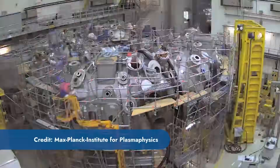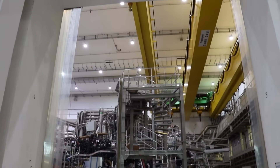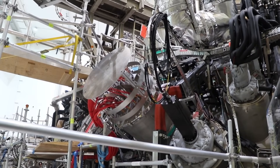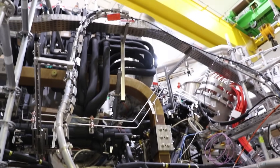Wendelstein 7X is the most advanced stellarator on the planet. It was built by the Max Planck Institute for Plasma Physics in Germany and it is truly a vision for what a fusion power plant looks like. Compared to the more conventional Tokamak design, the stellarator is much more complicated to design and manufacture. The advantage of a stellarator is that it's intrinsically steady state, so it's much easier to imagine as a continuously operating power plant.